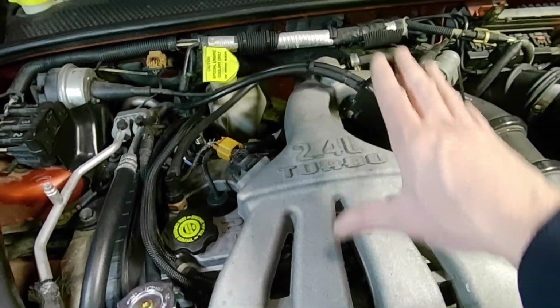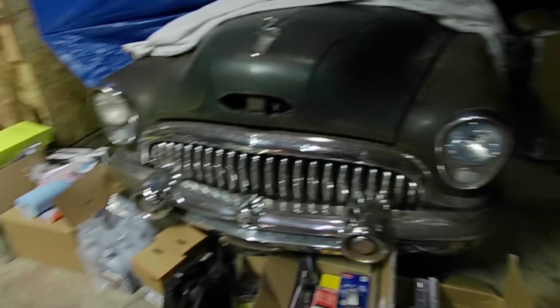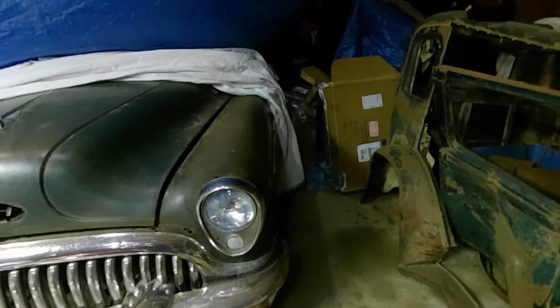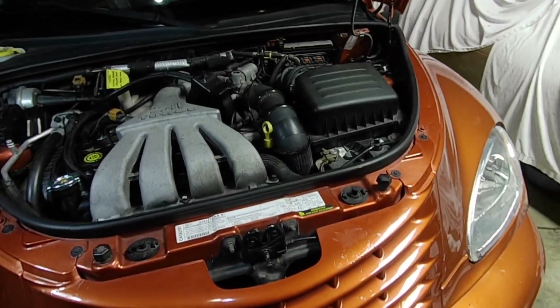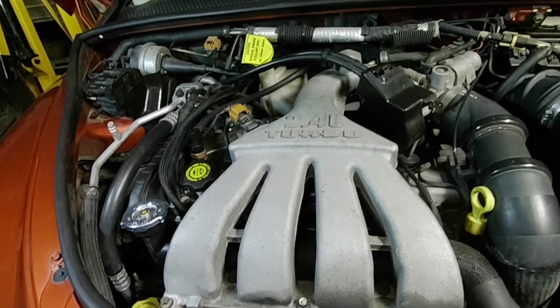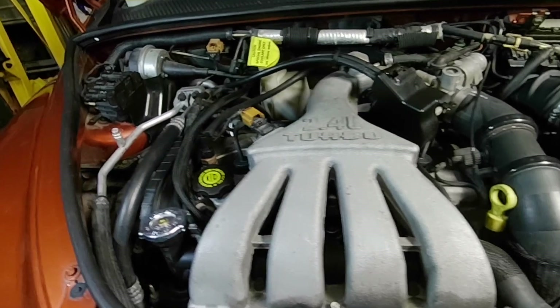I'm not speaking from any lack of experience here. I've owned over 70 cars and I own a lot right now — like a dozen cars: a couple of Nissans, an old Buick, an old Lincoln, a Ford Super Duty, a couple of Mercedes. I have a diverse collection and I appreciate all brands.